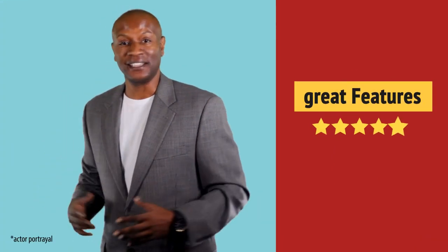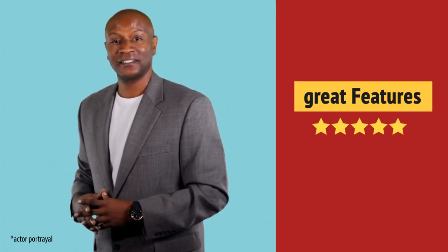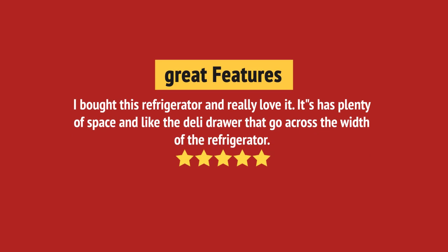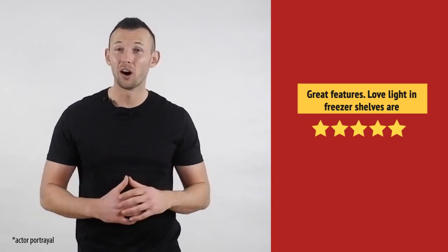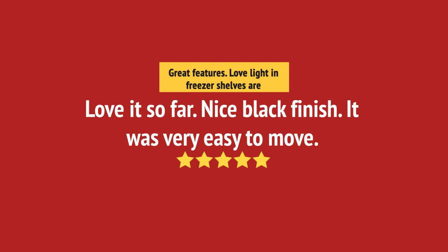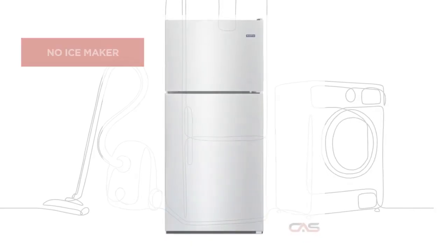Nice addition to my kitchen. It's great. Just what I needed. And it's got some great features.